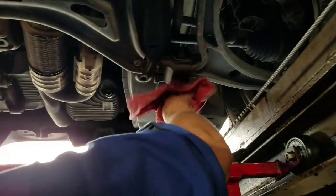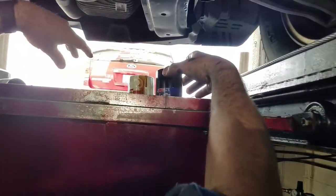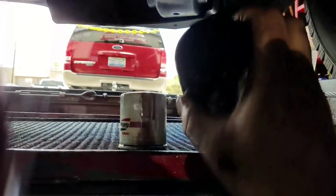We're going to put our rag and finish spinning that filter off. There's the mighty oil filter we're taking off. The AMSOIL oil filter is clearly larger, so we definitely have more filter media inside of there.